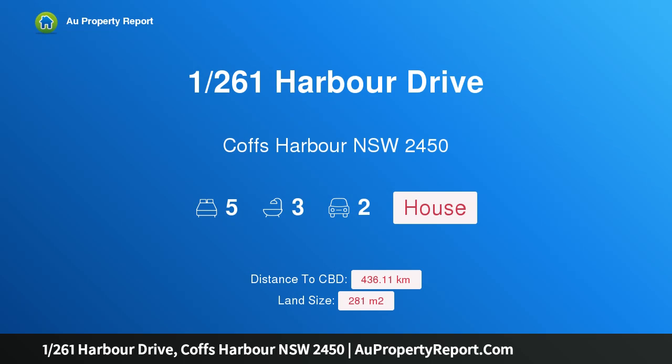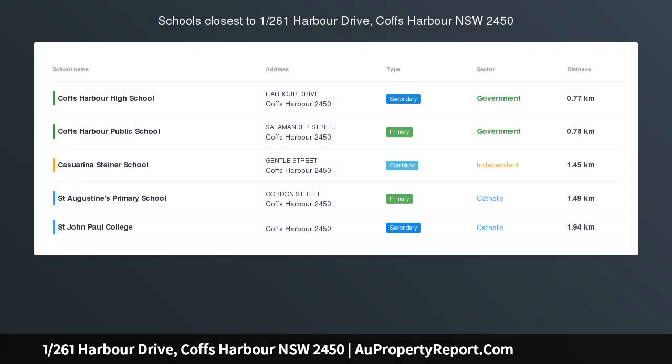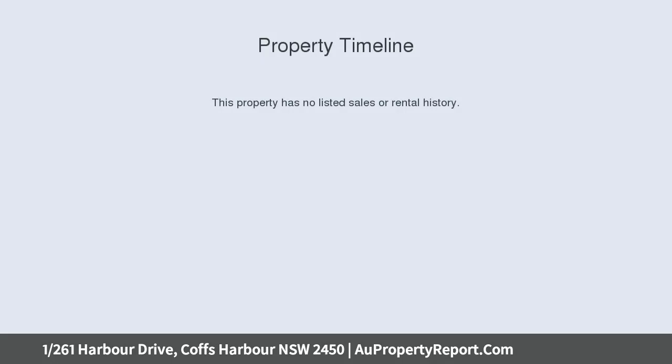Hi, I am glad to introduce property 1261 Harbour Drive, Cox Harbour NSW 2450, midway between the city centre and Jetty Beach.